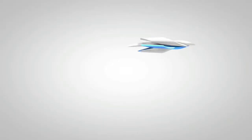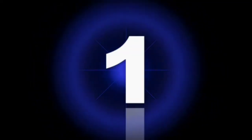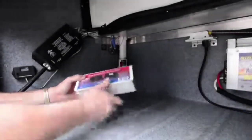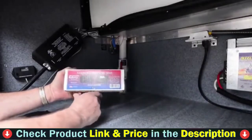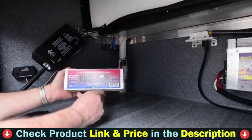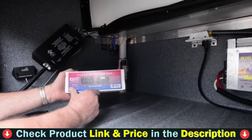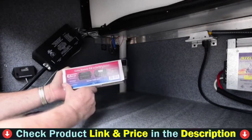Let's get started. Our number one choice is Progressive Industries HW50C Surge Protection. This EMS fits in the underneath compartment of your RV and provides added electrical protection and monitoring for the lifetime of the product. Aside from the advantages of an EMS over a surge protector, this unit has an LED display that shows error codes for more than 10 different electrical issues.